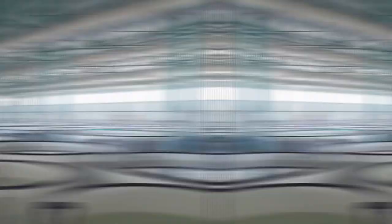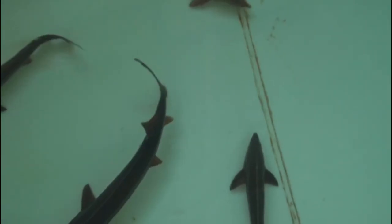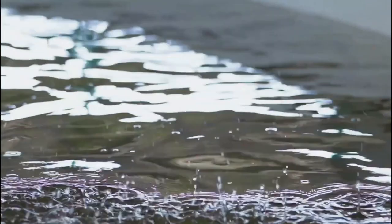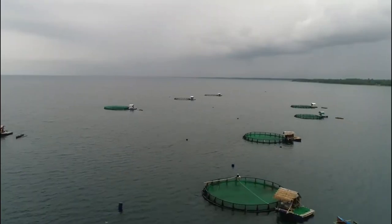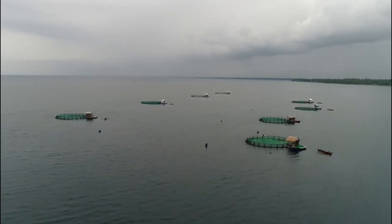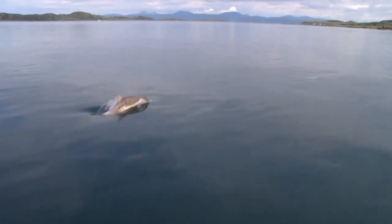Aquaponics, sometimes known as water gardening, is a way of cultivating plants and animals in the same integrated system. The plants get nutrients from the fish excrement, while the fish benefit from cleaner water because of the plants' role in filtering it. This system is also being used in these new farms to improve the health and quality of the fish and meat.